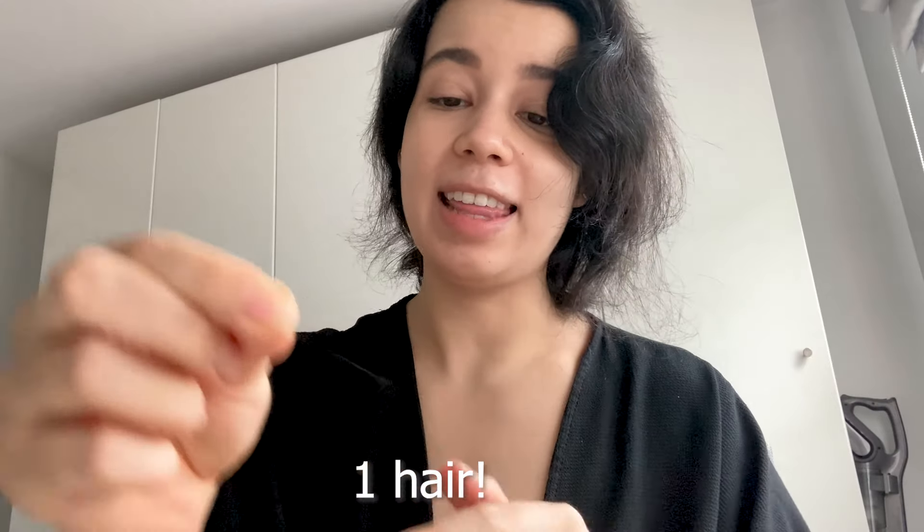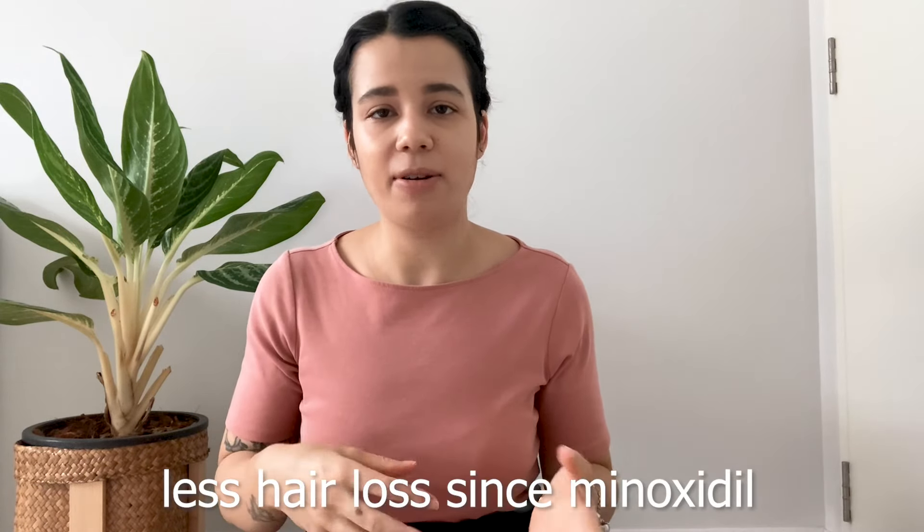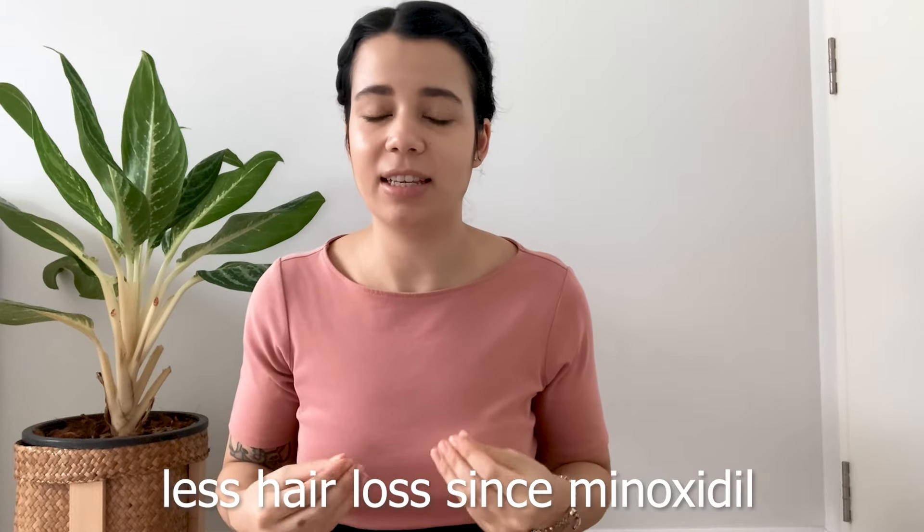Let me try on the other side — sorry, I'm still in my pajamas, I thought I'd do this before getting ready. One hair. That's not too bad. I remember when I was shedding I could just run my fingers through my hair and a lot of hair would come out, and before I even started Minoxidil when I was suffering with telogen effluvium, I had a hair pull test at the doctors and maybe seven hairs came out onto his hand. So a lot less hair is coming out since I've been on Minoxidil, which is really nice to see.